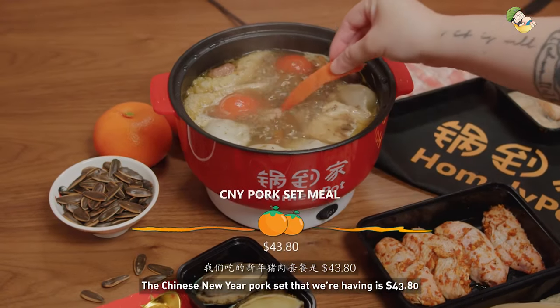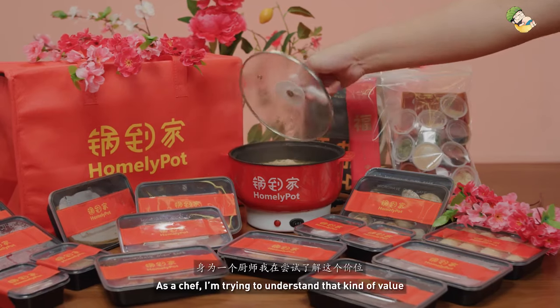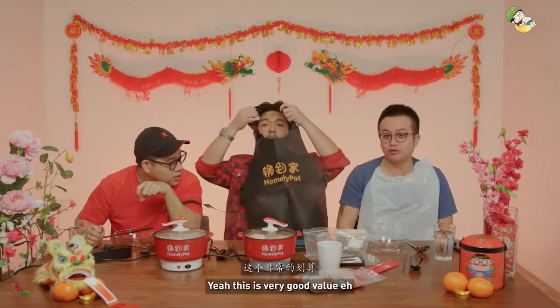The Chinese single pork set that we're having is $43.80 for all of this. As a chef, I'm trying to understand the kind of value — this is very, very good value.